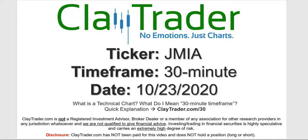Hey, it's Clay, and this will be a video chart on ticker symbol JMIA. We will take a look at the 30-minute timeframe. If you're not sure what I mean by 30-minute, I do offer an explanation video at that link.